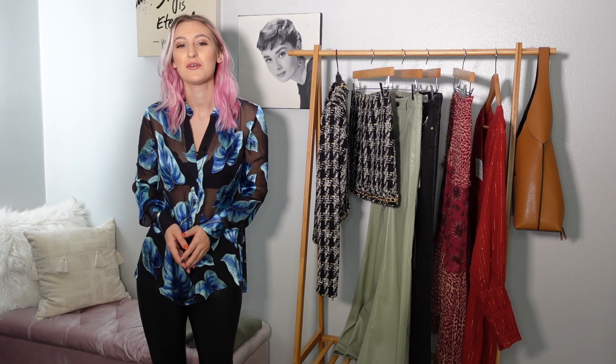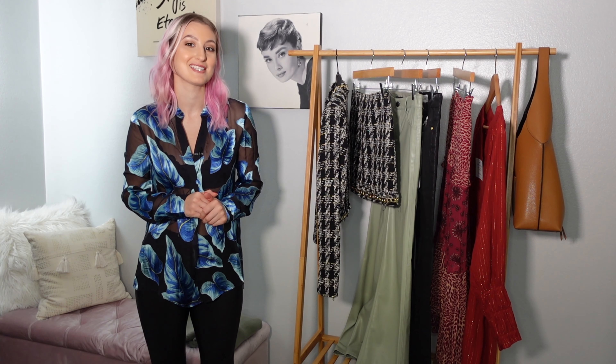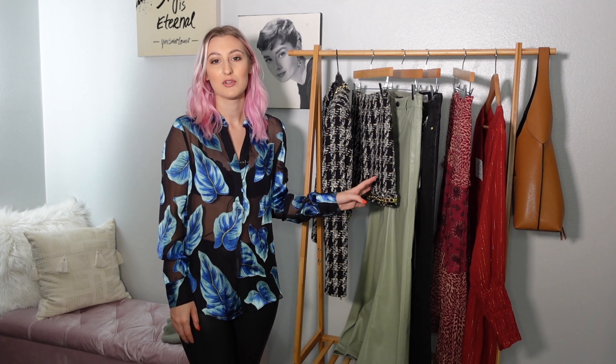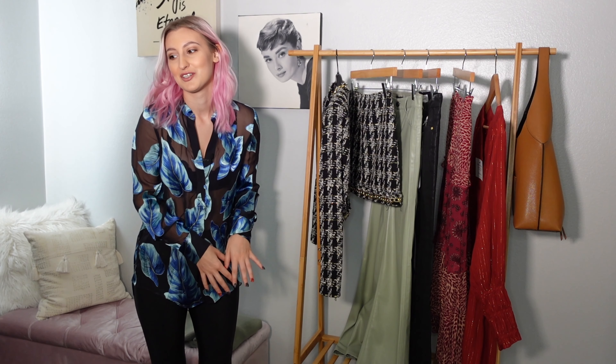Hey guys, welcome back to my channel. My name is Alex, I'm an online personal stylist and I'm sharing all of my best fashion and beauty secrets to help you discover your best style. Today I'm so excited about this video because I have for you a luxury fall haul — well, it's like fall and winter. I found a couple of pieces I really wanted to invest in, including some designer shoes. Let's just get into it.